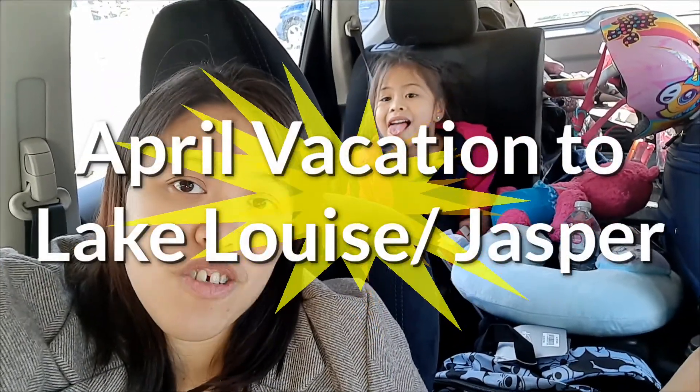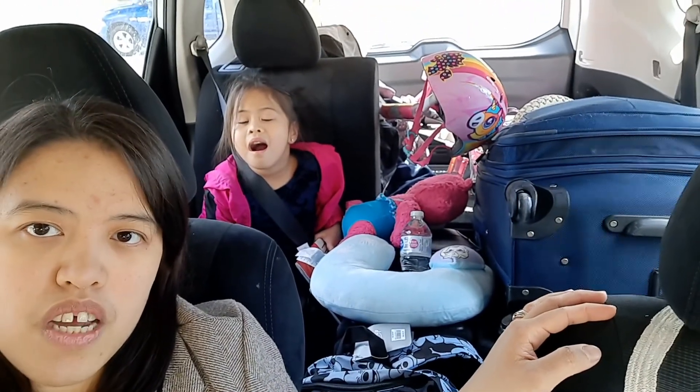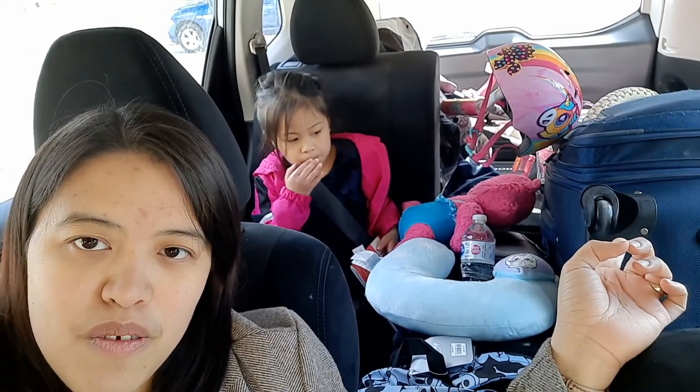Hi everyone! We're on our way to Lake Louise and today starts our three-day or four-day vacation. We're going to Lake Louise first and then we're going to Jasper tomorrow. Our car is full of stuff — we brought Emma's bike and some of her clothes.